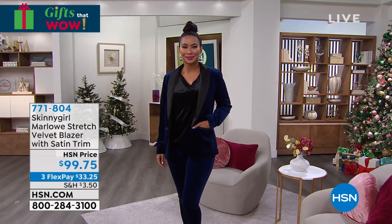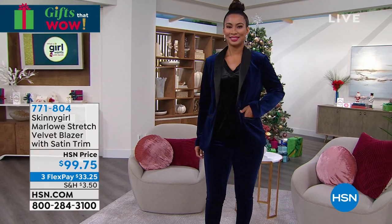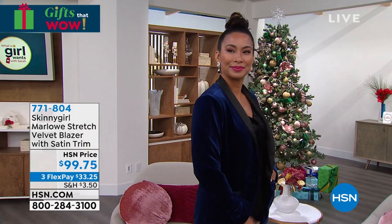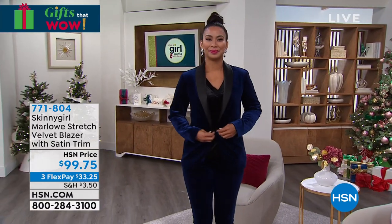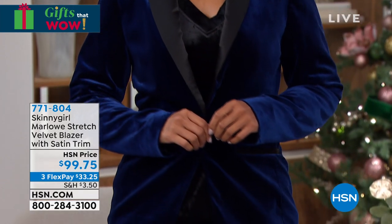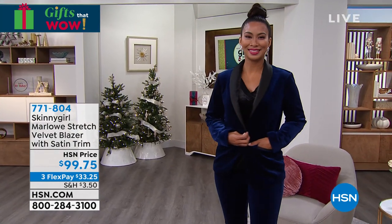Also coming up — the most beautiful velvet blazer you have ever seen. It has just landed here at HSN. I got to wear this for a photo shoot last week and got so many amazing compliments on Facebook and Instagram — everyone was asking where do I get that? It is the ultimate holiday top: beautiful stretch velvet, soft, comfortable, and it looks so expensive — yet you're getting it here today for under a hundred dollars. It's even machine washable, and we'll have the matching pull-on ankle pant coming up as well.